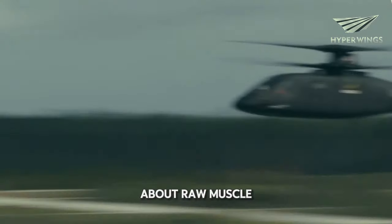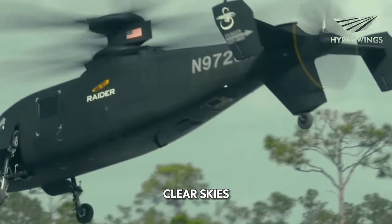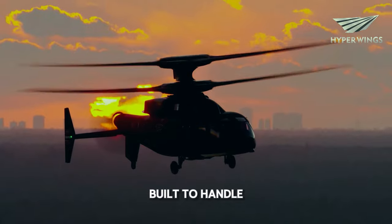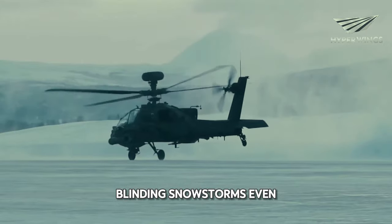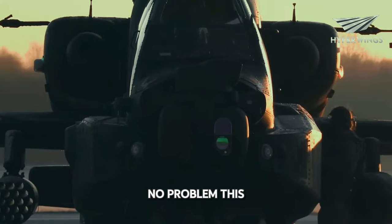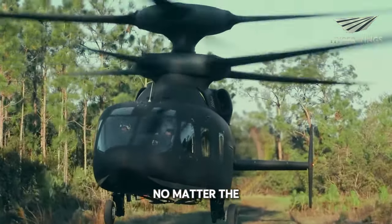This isn't just about raw muscle. This helicopter is designed to be a workhorse. Forget sunshine and clear skies — this machine is built to handle anything you throw at it. Think scorching deserts, blinding snowstorms, even the dead of night. No problem. This helicopter can operate 24-7, no matter the conditions.